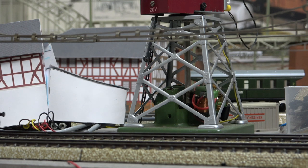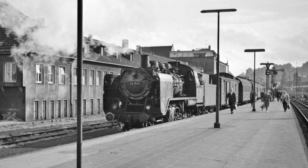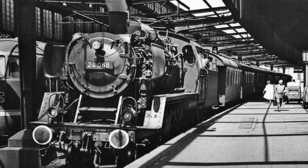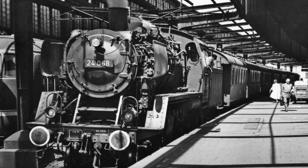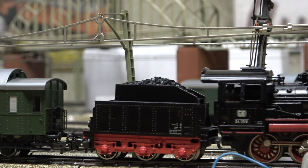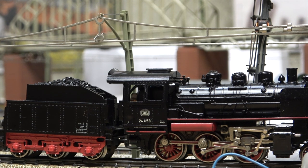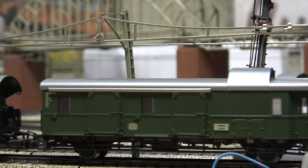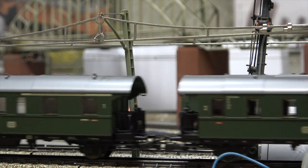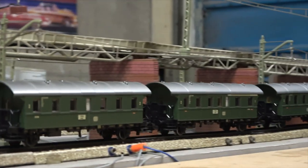We have another classic — the Baureihe 24, the legendary Märklin 3003. And here we have a few pictures too. Here's one taken in Bielefeld in 1961, and another one taken in Duisburg a bit earlier in 1959. This example of the BR24 had already lost its large wind deflectors — bizarre how things went at the time. We're going to try and replicate the Bielefeld example; that's not going to be difficult, it's a pretty simple consist.